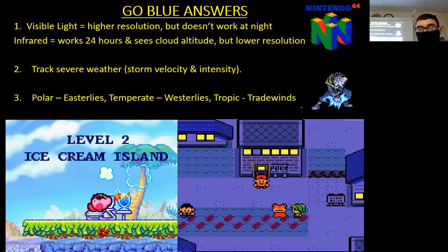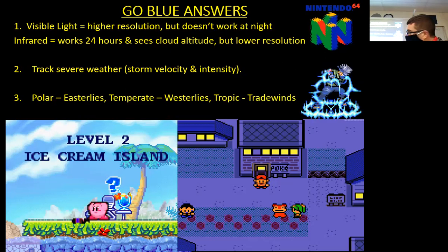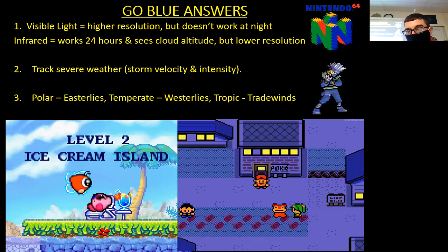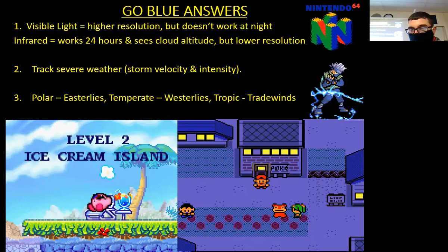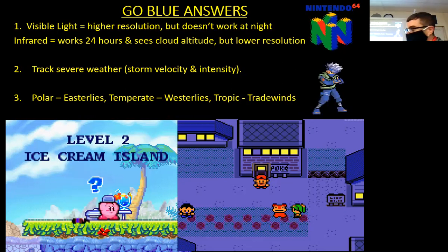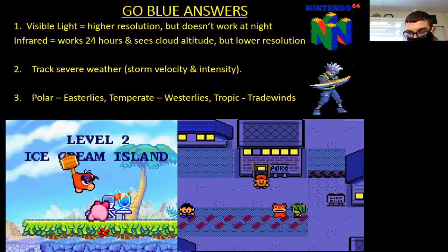Polar is easterlies — think of Pepsi, it's cold. Westerlies is temperate — like West Tampa, right? Temperate sounds like Tampa. And lastly, tropic trade winds — they sound alike too. So: westerlies with temperate, easterlies with polar, and trade winds with tropic — those are the three for number three.